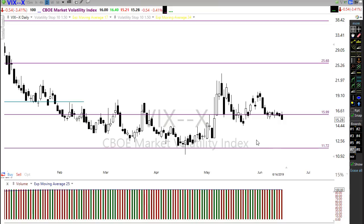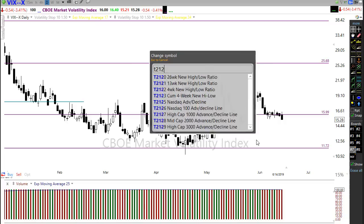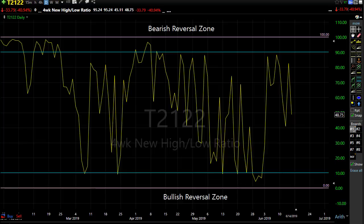Let's watch that closely. Let's take a look at T2122, which is the four-week new high/new low ratio. You can see this ratio is just kind of right in the middle — we don't have really good indications either way. What it's showing us is we have plenty of upside room, we have plenty of downside room, and really that big unknown: which way do we go from here?